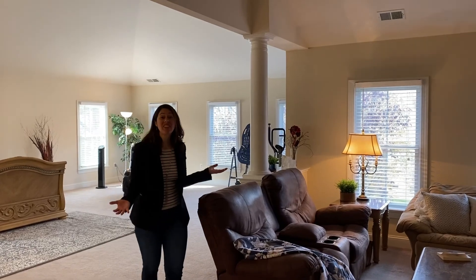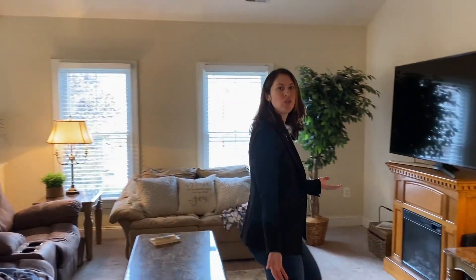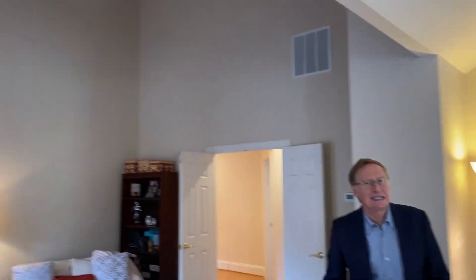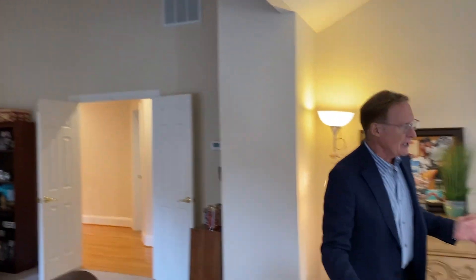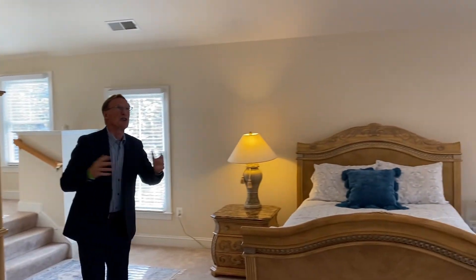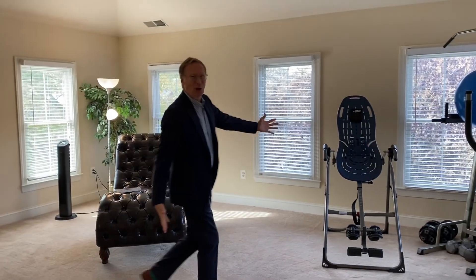The lavish master suite has a sitting room that's as big as most family rooms. The sitting room has super high vaulted ceilings, and as you walk into the main part of the bedroom you notice this gorgeous lofty cathedral ceiling. Tons of windows everywhere, and in the morning there's even space for you to get a workout.